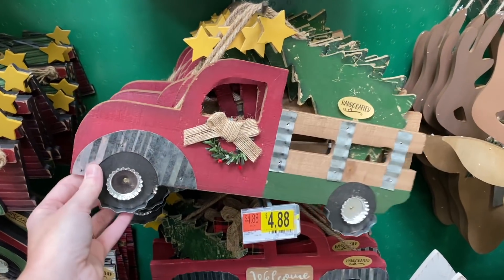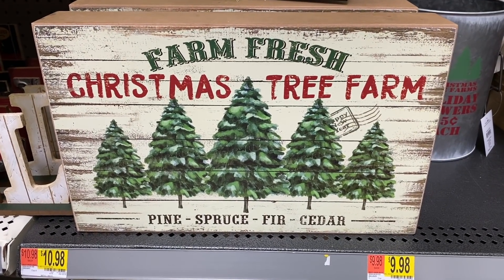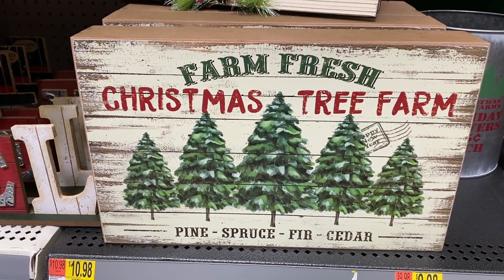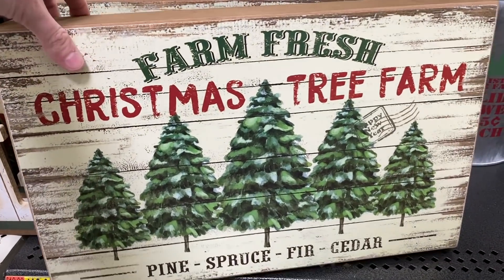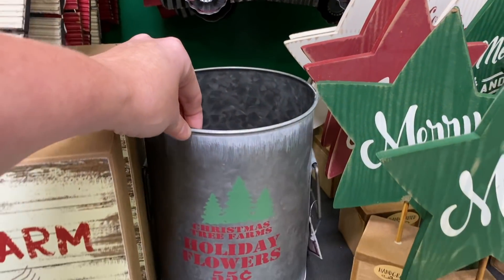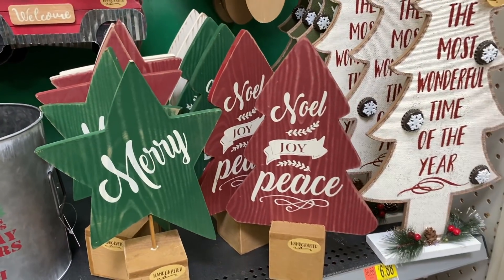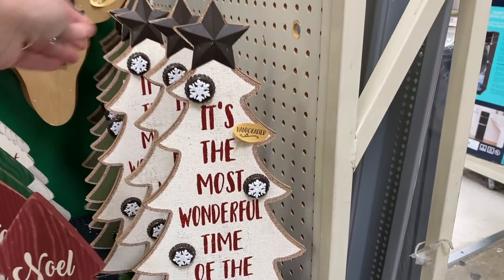They have a couple of different trucks — this one says 'Noel Farms' for $4.88, and then a regular one with a Christmas tree in the back. They have this really cute sign that says 'Farm Fresh Christmas Tree Farm — Pine, Spruce, Fir, and Cedar,' it's only $10.98 and it's pretty heavy too. And then this is really cute — it says 'Christmas Tree Farms Holiday Flowers 55 cents each.' This decor piece over here is only $6.88 and it is huge!